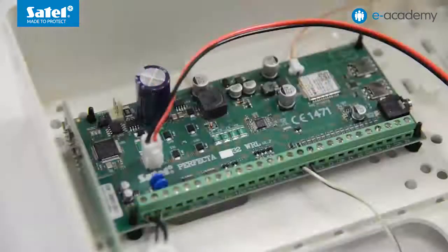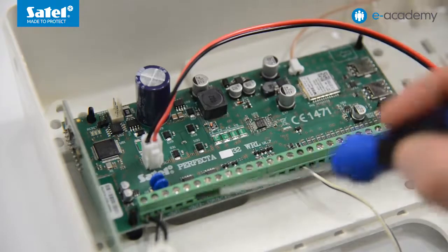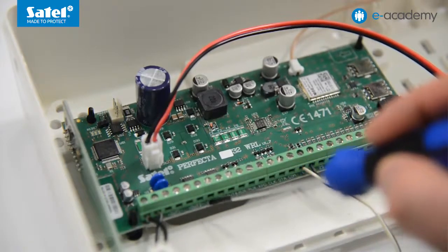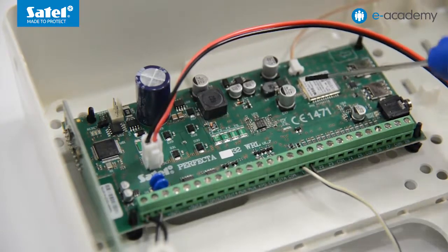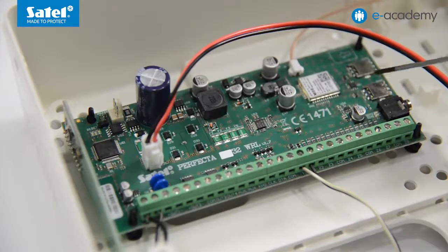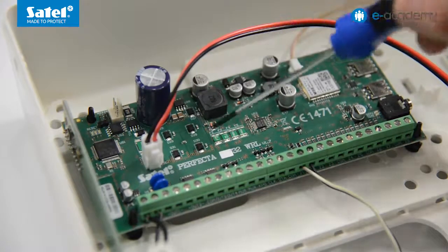The suffix letters WRL mean that the panel is provided with a wireless system module. This enables support for SATL manufactured radio devices operating at the 433 MHz frequency. On the electronics board of each of the Perfecta control panels, you will find eight programmable hardwired zones, four programmable outputs including two high current and low current OC types, two power supply outputs, a communication bus to which you can connect keypads and expansion modules, a GSM-GPRS communicator with support for two nano SIM cards, a mini jack socket for connecting the MIC-1 microphone, and a switching mode power supply unit.